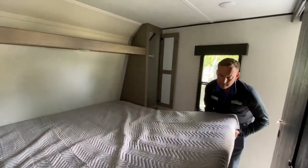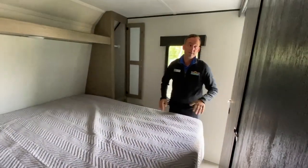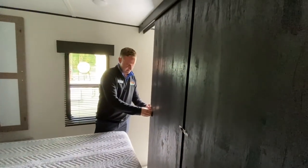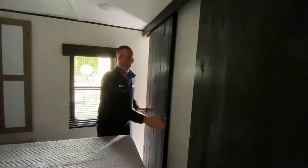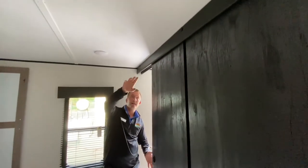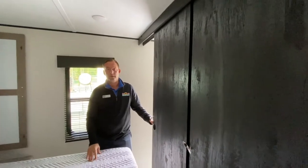You even have under the bed storage. A cool feature — if you have kiddos, you have pocket doors, so you can actually separate yourself from the kids at night if you wanted to have some privacy. Heat ducts in the floor and you have ducted AC, so even if these are closed, you're still going to stay cool and warm if you need to.